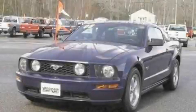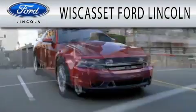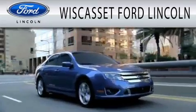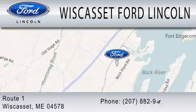We invite you to contact us today to learn more about this vehicle. Wiscosset Ford Lincoln is dedicated to doing everything possible to ensure that the experience you have selecting your next vehicle is as pleasant as possible. We are located at Route 1 in Wiscosset.